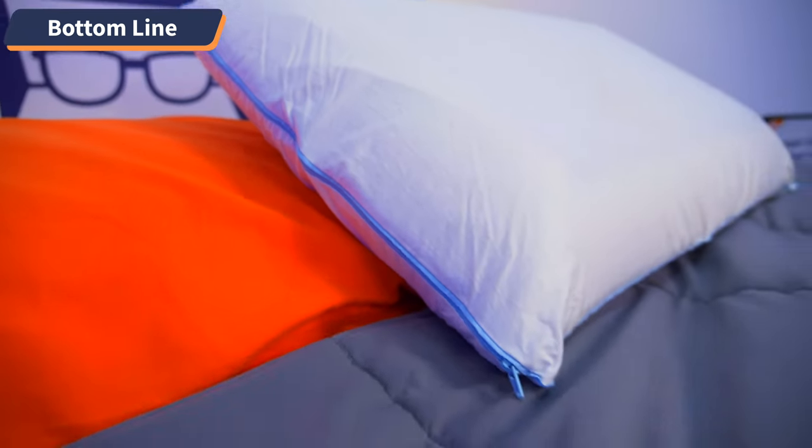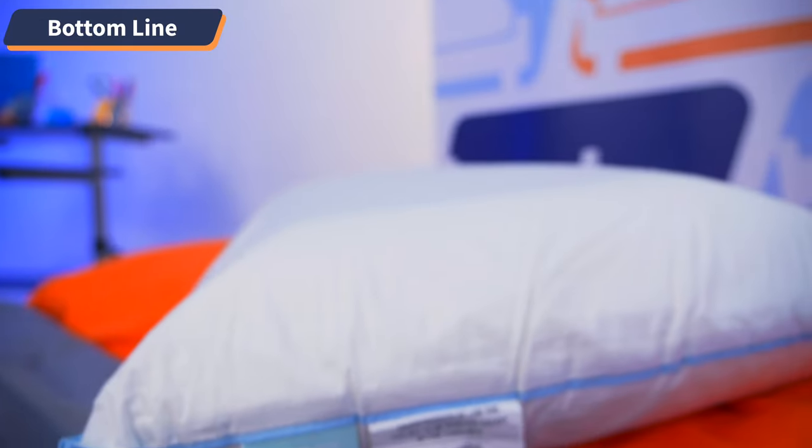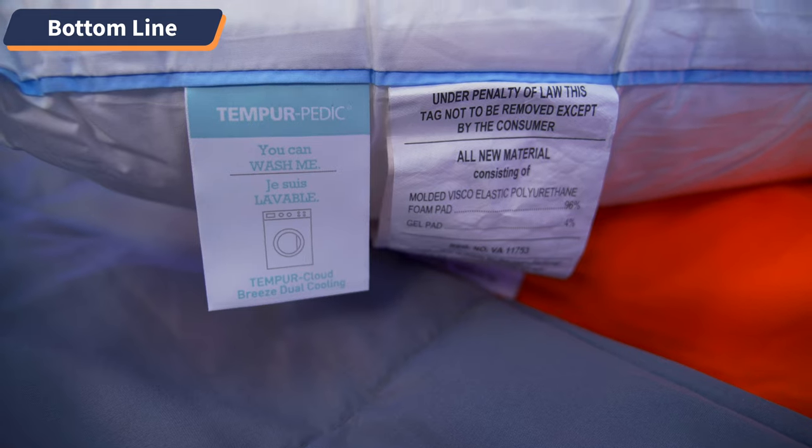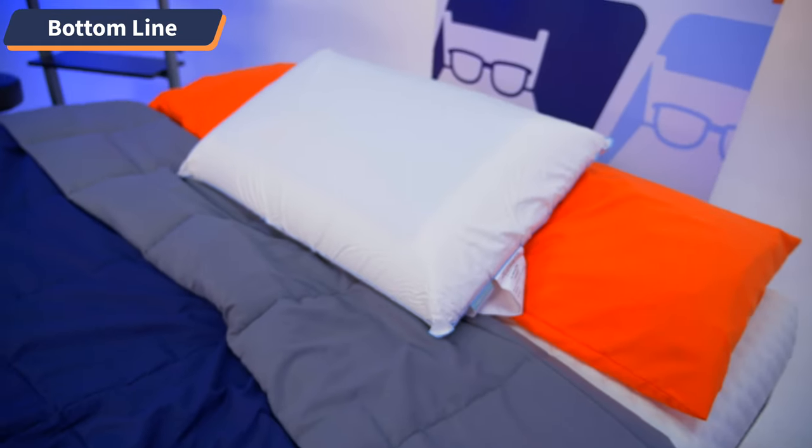We've made it to the end of this video, which means it's time for the bottom line. As a pillow expert, I'm not very surprised that the Tempur-Cloud Breeze took the cake on this one. Tempur-Pedic is practically the gold standard of the sleep industry, and with this pillow you're getting top-of-the-line memory foam and top-of-the-line cooling features. So if you're just a memory foam lover — but especially if you are a hot sleeper — this pillow will deliver on everything that you want and need.